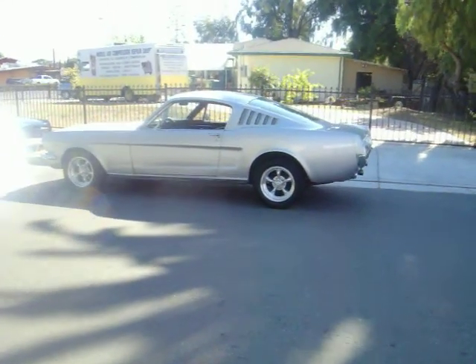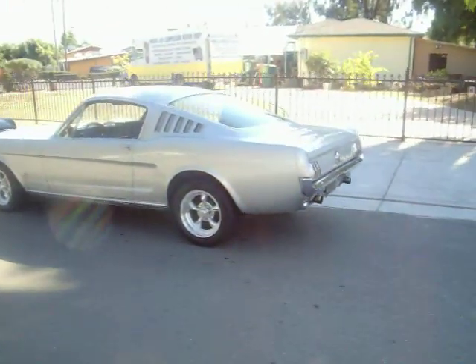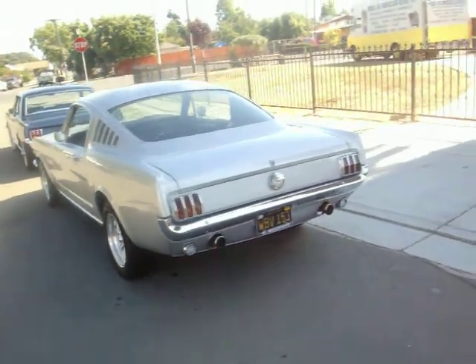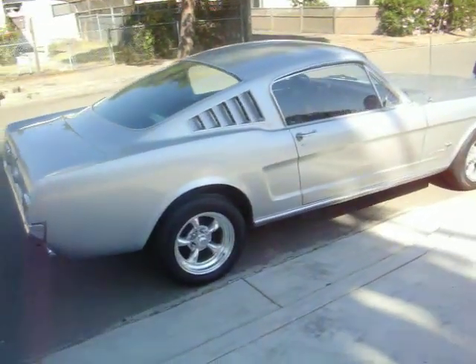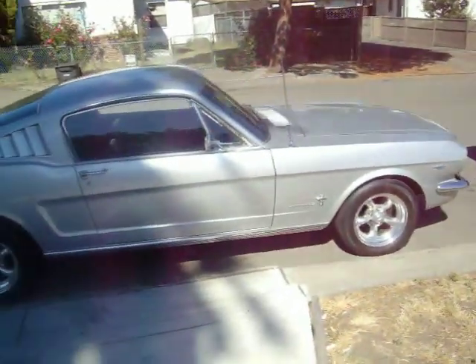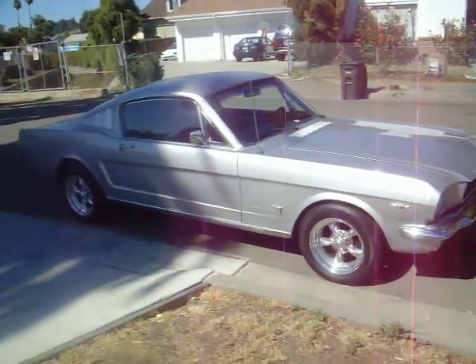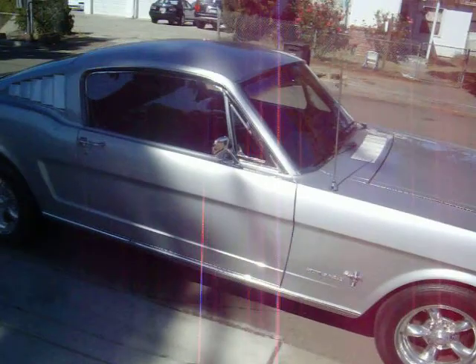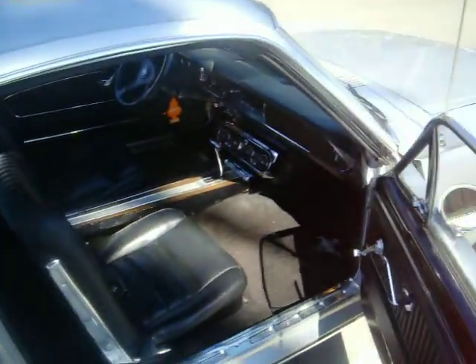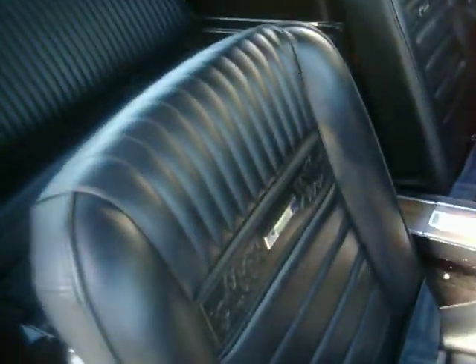This is my 1966 Ford Mustang Fastback. Showing some clips of it. Original black plates. It's a pretty nice car. We're gonna put it on YouTube to show the boys because everybody's been wanting to see it. It's got a few good options in there: AC, power steering, power brakes, pony interior.